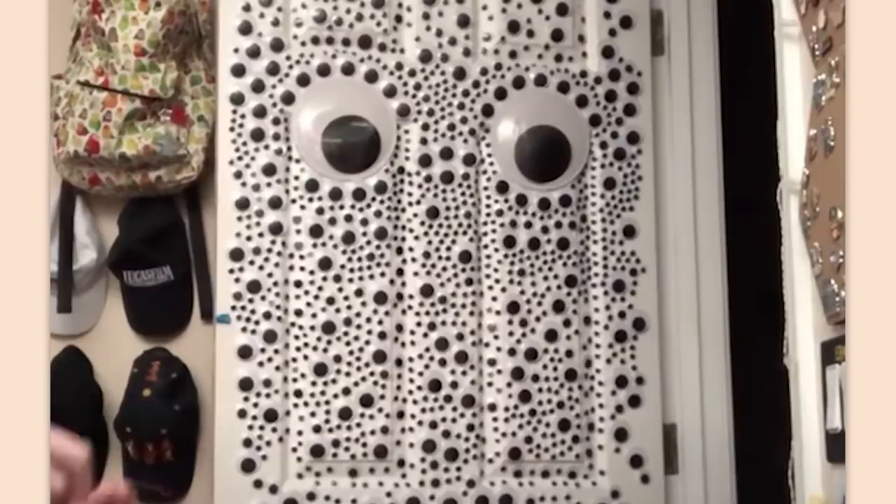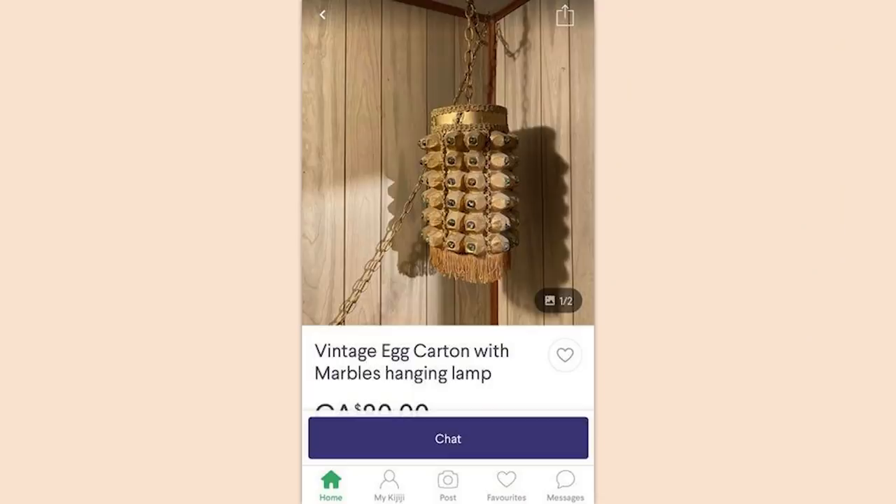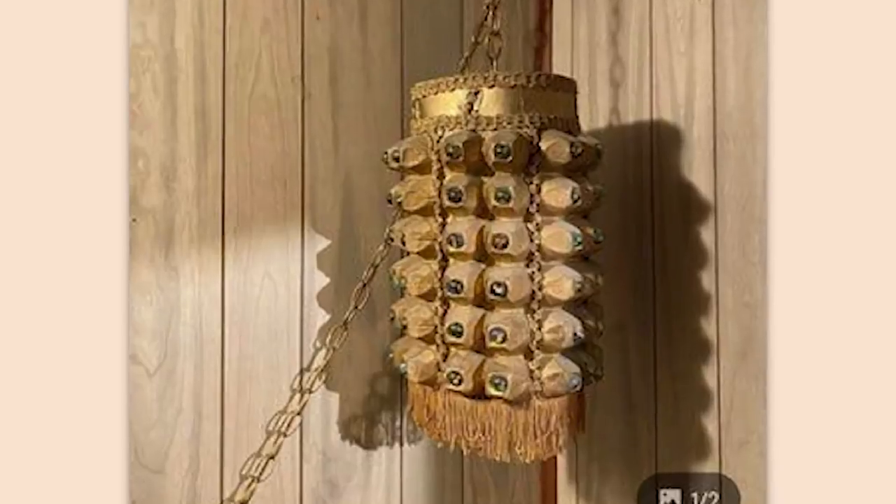Trypophobia to the max. That is gross. Vintage egg carton with marbles hanging lamp — just like the vintage egg carton marble lamps from the 70s.